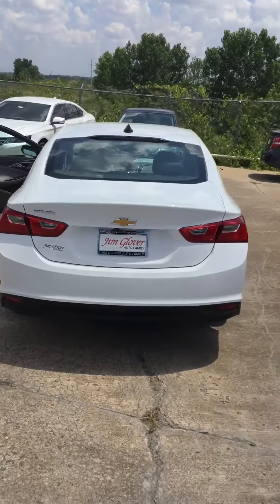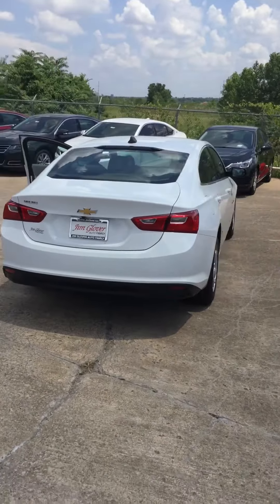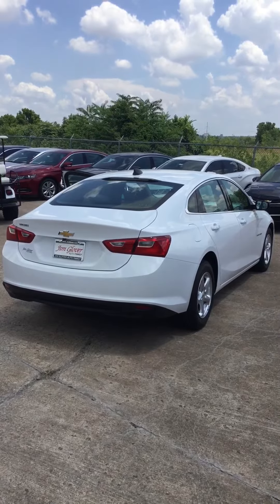Judith, if you have any questions or concerns regarding the vehicle, or you'd just like to set up a good time to come take it for a test drive, just give me a call at 918-447-7375. Thank you.